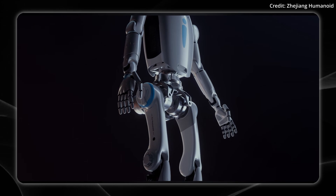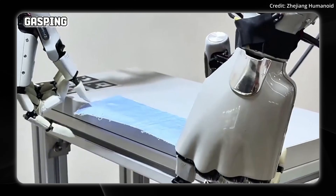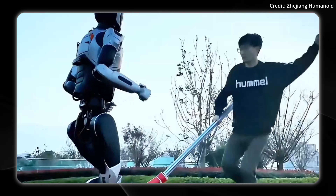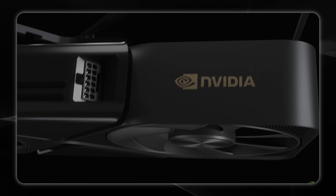The first sub-millimeter precision humanoid was just revealed, so today on AI News, we're taking a closer look at its stats, what it can do, and how much it could cost. Plus, stick to the end to see where the newest superhuman tech is headed in 2026.